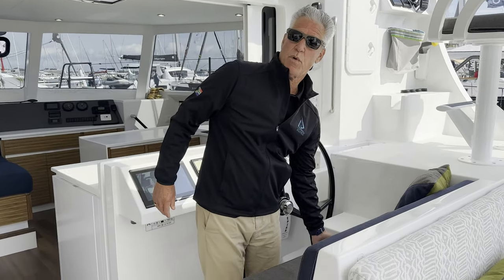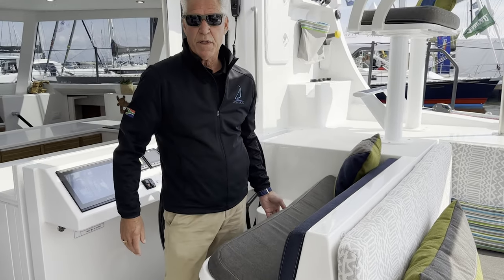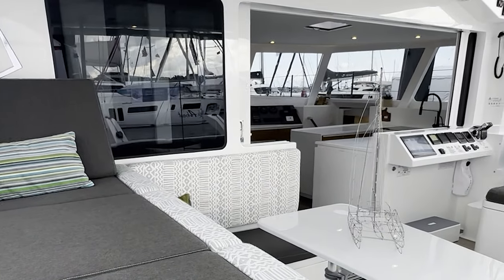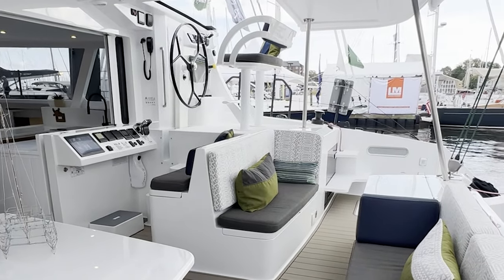We have a cockpit fridge here as well, which is a big cockpit fridge that people really like for cold drinks and things like that. So this is the cockpit of the boat — we think we've really got it dialed in. Let's go take a look at the main salon.